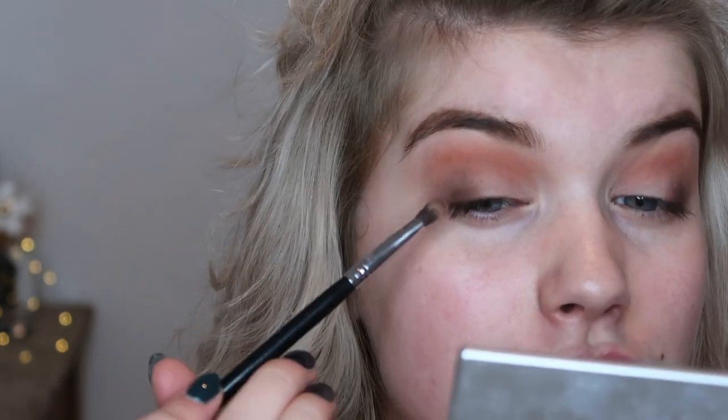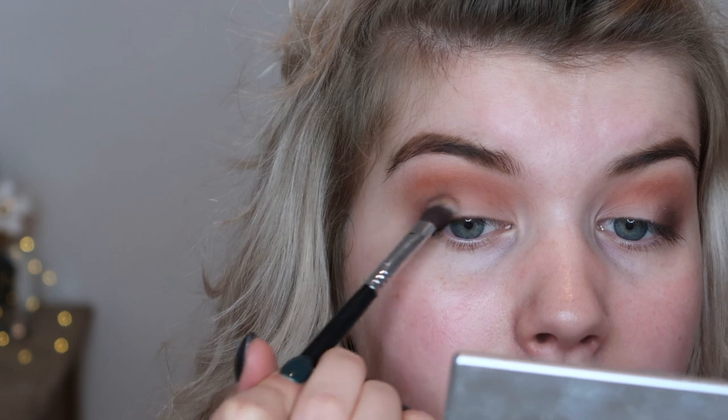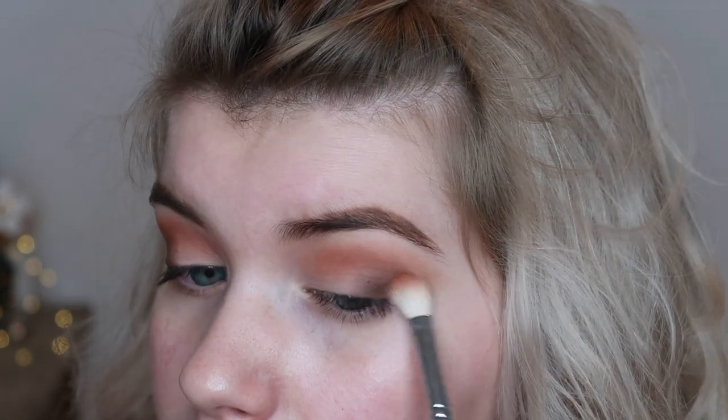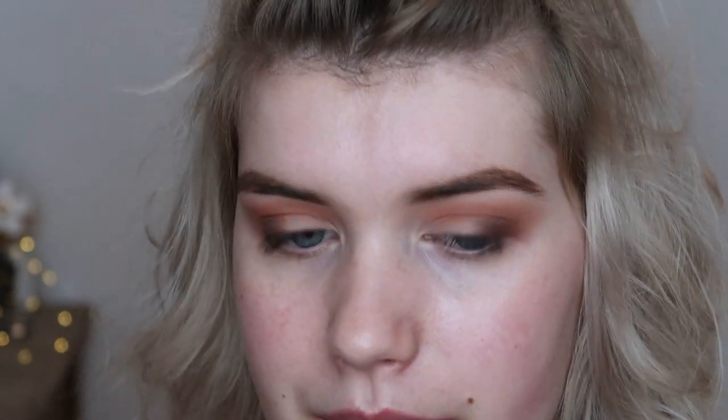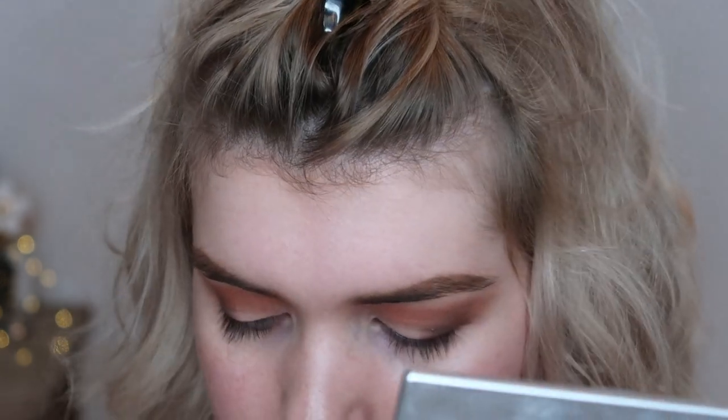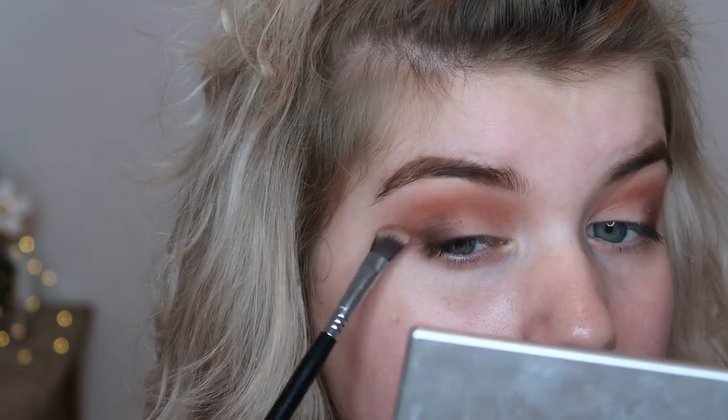I am not going to do any swatches on this palette, because first of all, swatches do not say a lot about the product itself, and I am sure that you have seen a bazillion swatches by now. I am just going back and forth, switching the brushes and reapplying some of that dark brown, orange, and light brown, until I am happy and satisfied with the look.